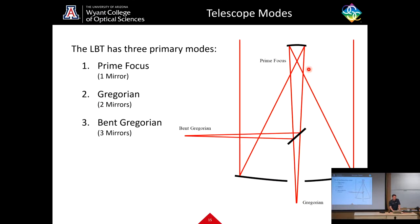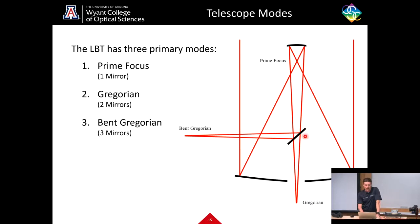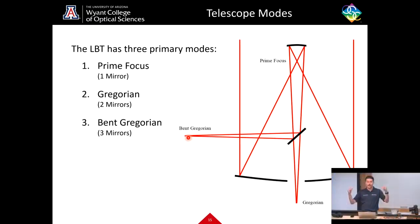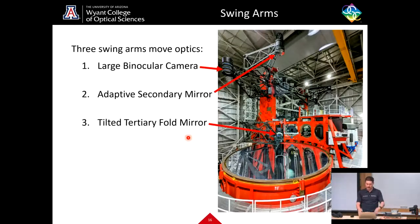We also have Gregorian mode, where we use an adaptive secondary mirror to focus light down behind the primary mirror to the Gregorian focus. And then we have bent Gregorian mode, which is one of the key strengths of having two mirrors side by side: you can bend that light from the Gregorian focus down to a focal plane co-located with the focal plane of the other mirror, so you have two big primary mirrors in bent Gregorian mode taking light in together.